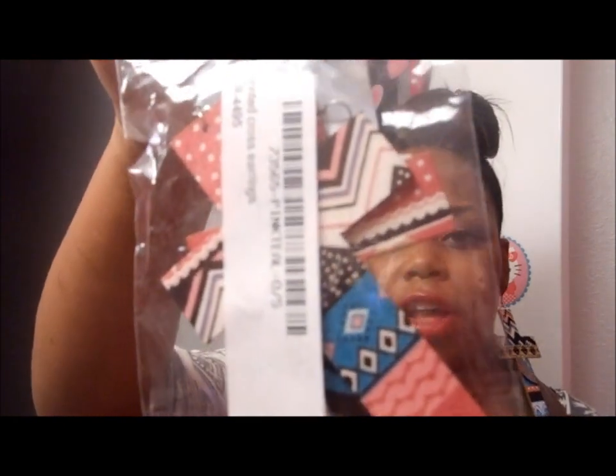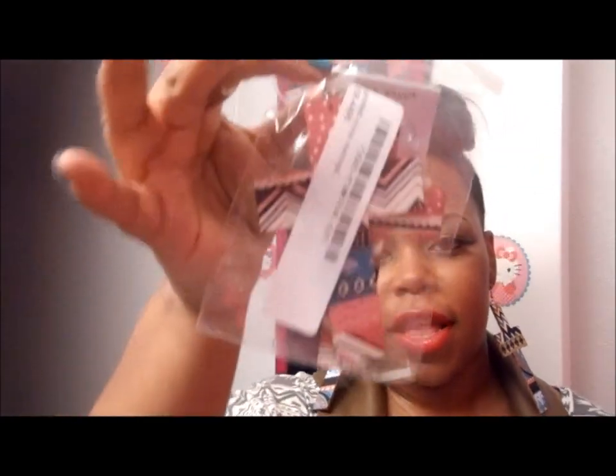These are very lightweight — they have an abstract print on them, really really cute. I picked up two pairs, so I got one for one of you guys. All you have to do is leave a comment below — any comment you leave will enter you into this giveaway. The colors are different: it's pink and teal with polka dots. Any comment you leave below and also liking this video will enter you into this giveaway to win those.